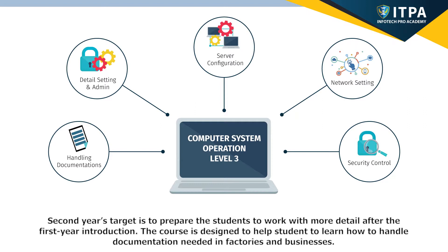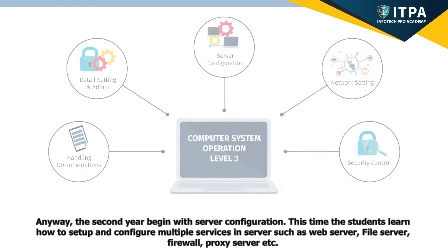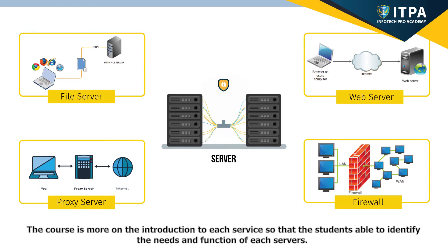The second year's target is to prepare students to work with more detail after the first year introduction. The course is designed to help students learn how to handle documentation needed in factories and businesses. At the same time, they will learn more detailed settings and administration — for example, how to read SOPs, manage support, how to work with other IT professionals, and how to report to superiors. The second year begins with server configuration, where students learn how to set up and configure multiple services in a server, such as web server, file server, firewall, proxy server, etc.